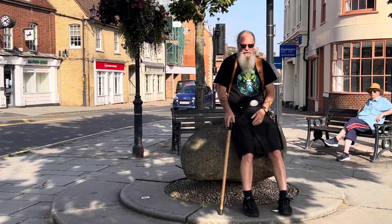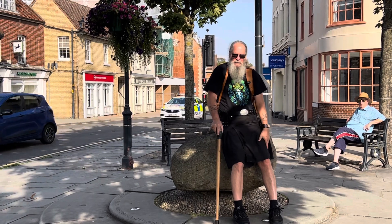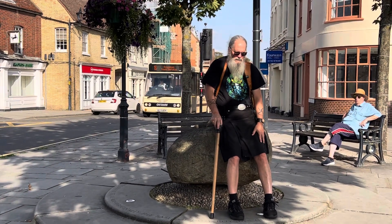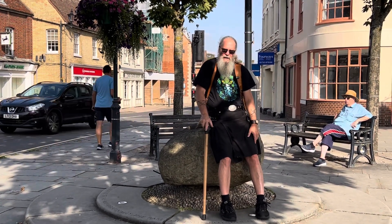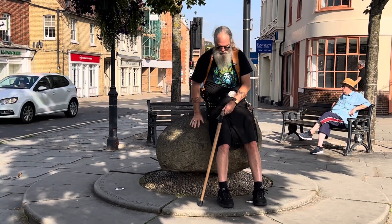Hello YouTubers, Grumpy Old Man here on the Royston Stone, the last stone in my tour of the 2023 from Gloucestershire through the Peak District and up into Yorkshire. And on the way back to home base in London, stop and see the Royston Stone.